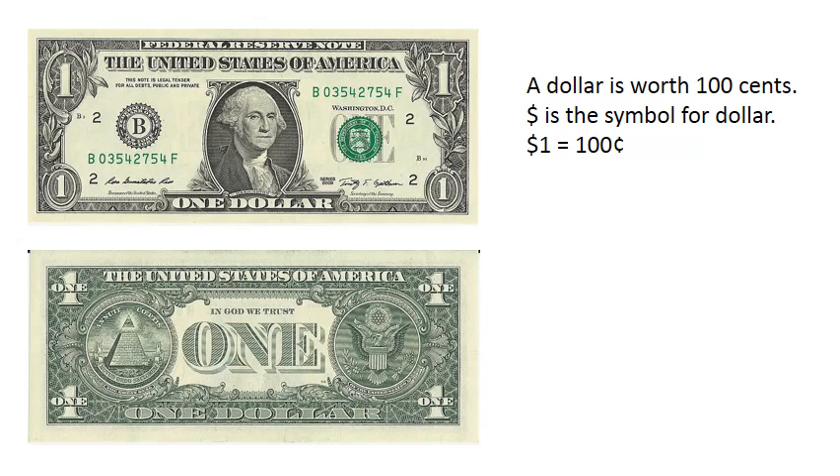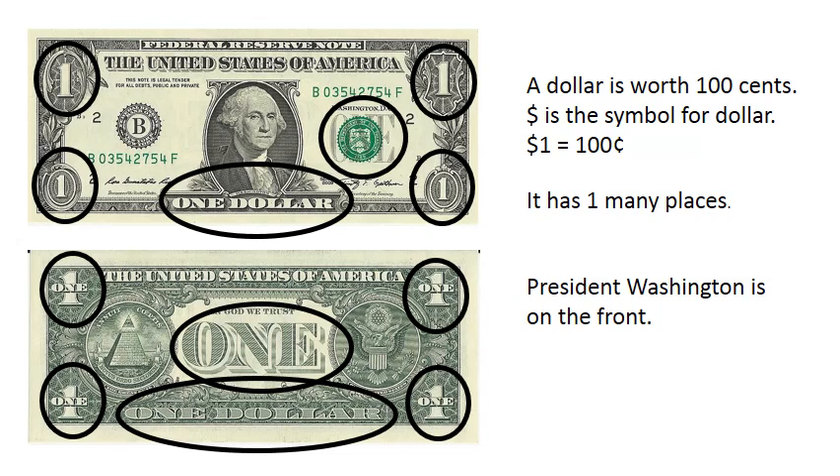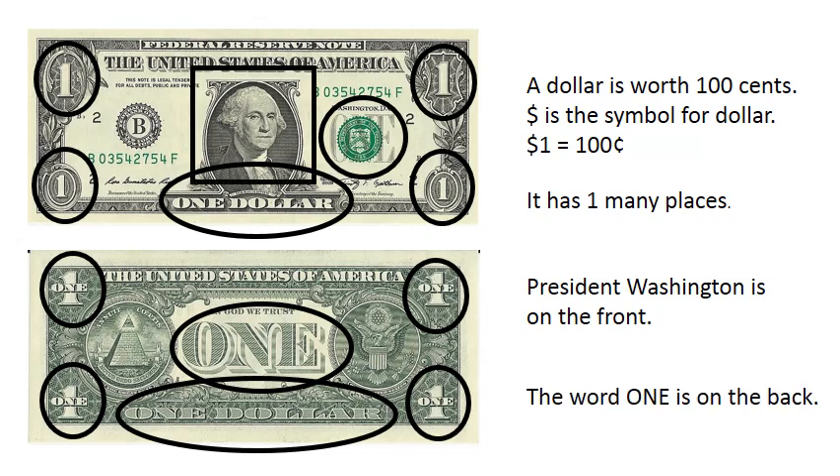A dollar is worth one hundred cents. Dollar sign is the symbol for dollar. One dollar equals one hundred cents. It has one in many places. President Washington is on the front. The word "one" is on the back.